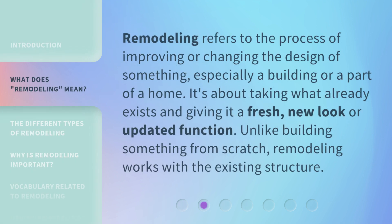Remodeling refers to the process of improving or changing the design of something, especially a building or a part of a home. It's about taking what already exists and giving it a fresh, new look or updated function. Unlike building something from scratch, remodeling works with the existing structure.